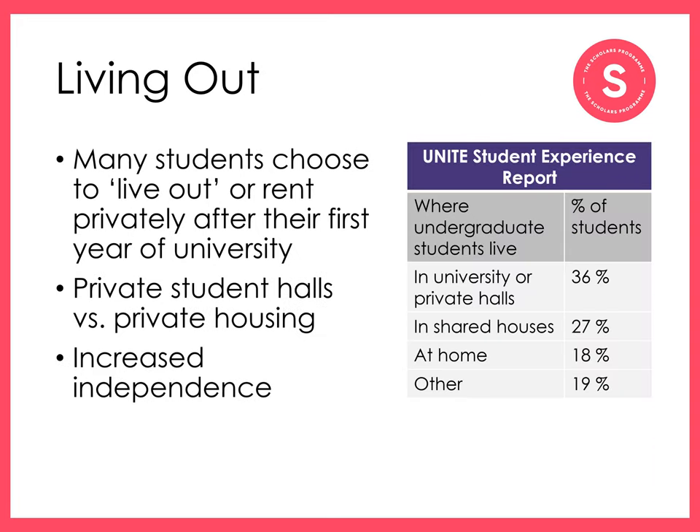Many students choose to live out or rent accommodation privately, living with friends after their first year of university. In collegiate universities, like Oxford and Cambridge, it's still quite common to live in your college beyond your first year. Living out means that you can choose who you live with, as opposed to your first year of university, where your flatmates are randomly selected.